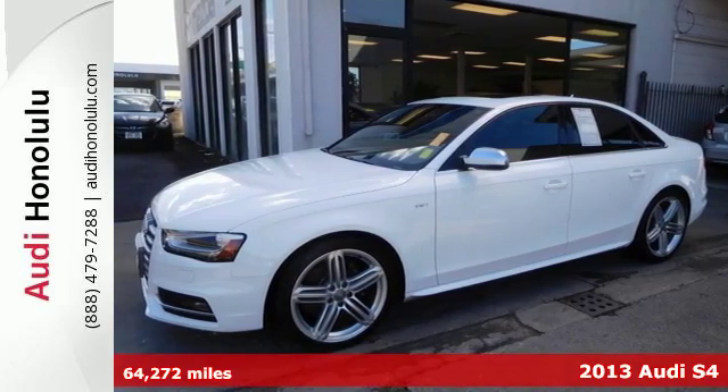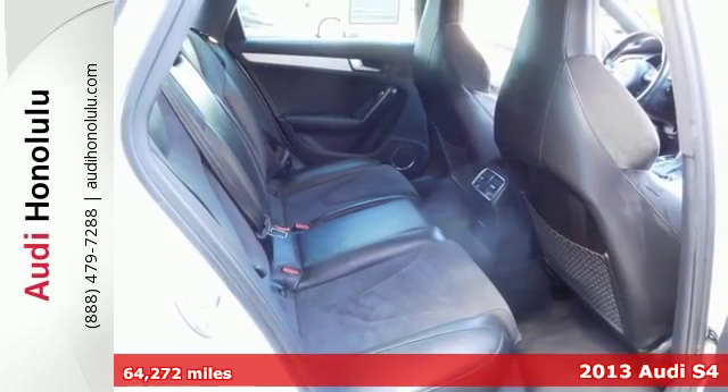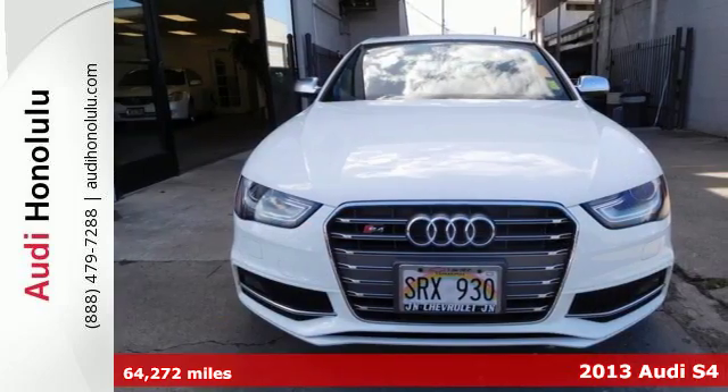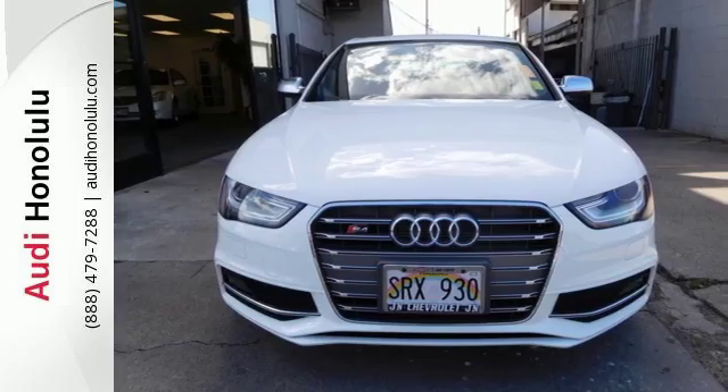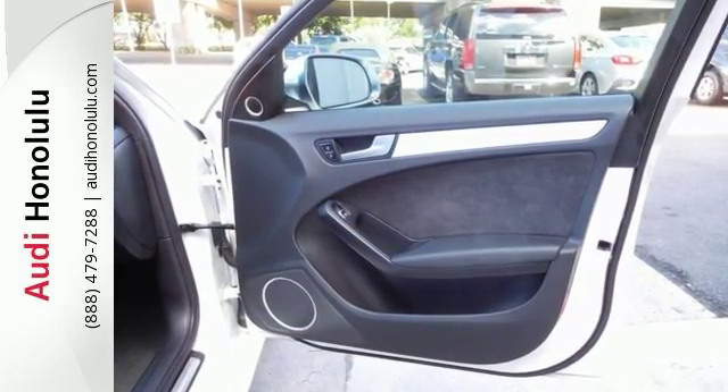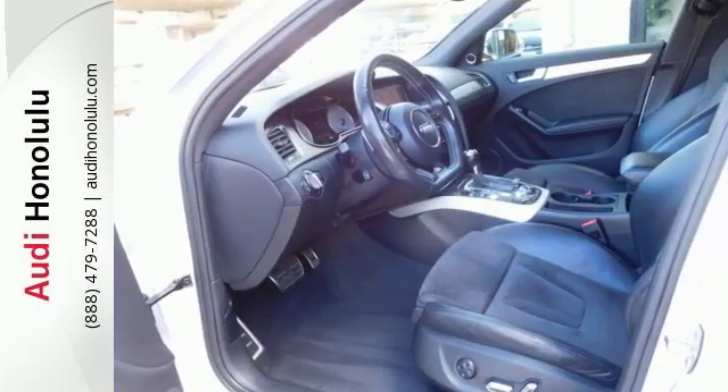It's a 2013 Audi S4. It's time to stand out from the crowd in this dazzling sedan. Experience extraordinary features, such as a 6-speed manual transmission, quattro all-wheel drive system, and dual exhaust with quad tailpipes.